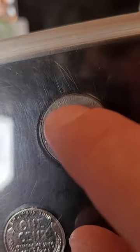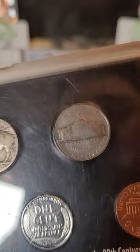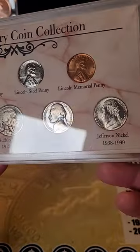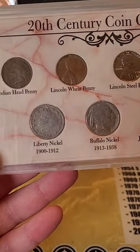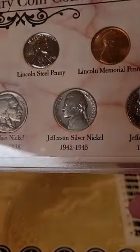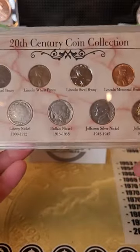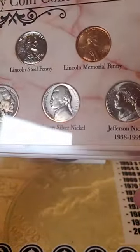If it has that mint mark above the building, you know it's 35% silver. Those nickels are always going to be worth a little over a dollar just in silver value, and could go up even more if silver and gold continue to rise. So if you find one, definitely hold on to it because it's worth more than five cents.